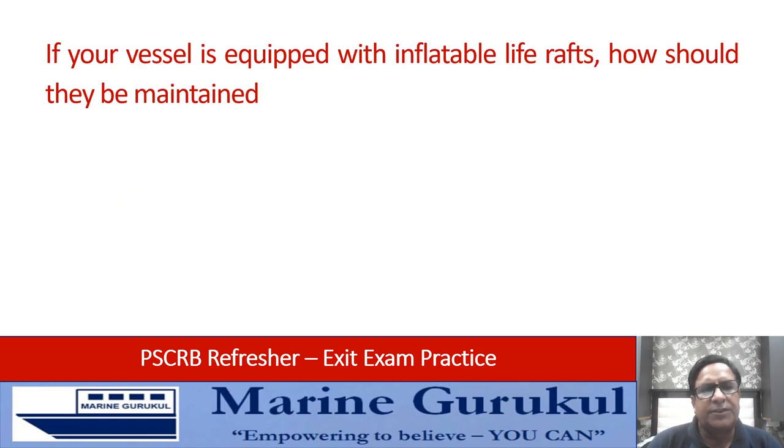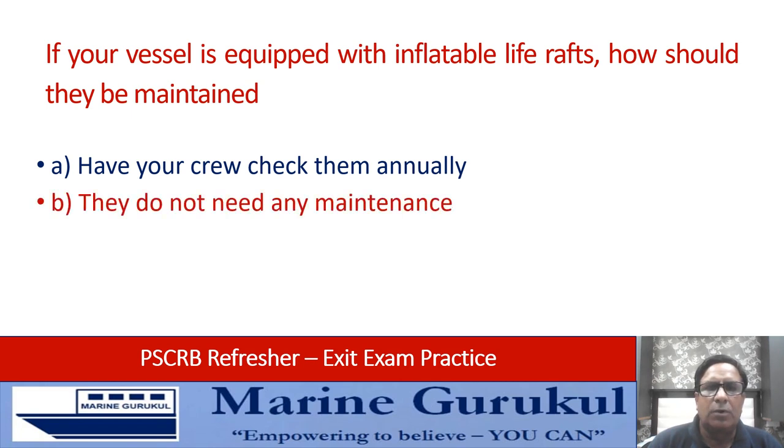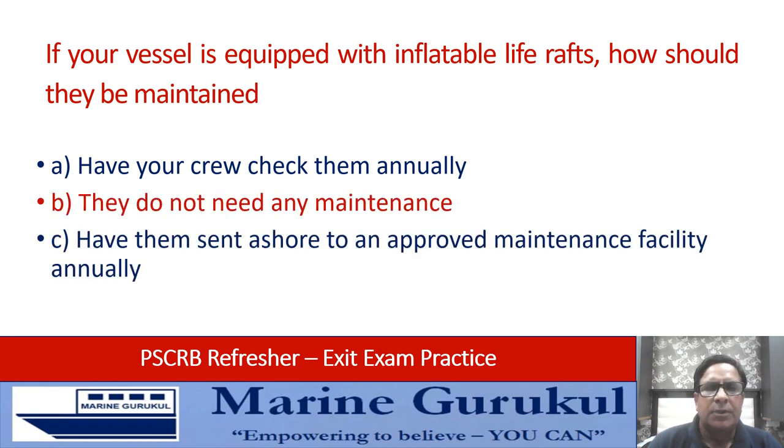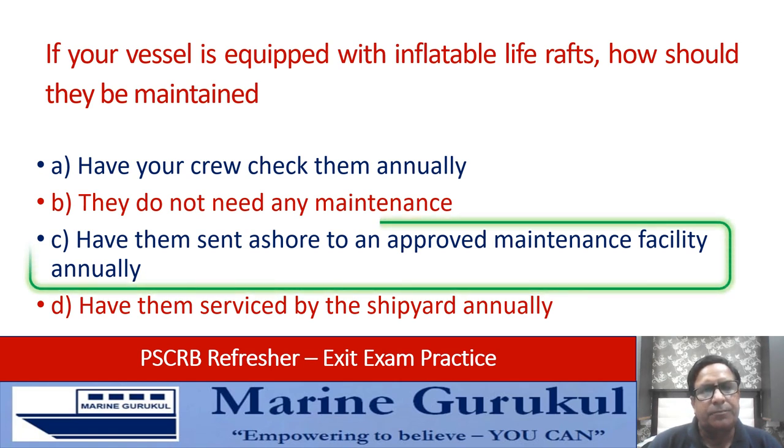If your vessel is equipped with inflatable life rafts, how should they be maintained? Have the crew check them annually; they do not need any maintenance; have them sent ashore to an approved maintenance facility annually; or have them serviced by the shipyard annually. The answer is C — they need to be serviced by an approved facility every year.